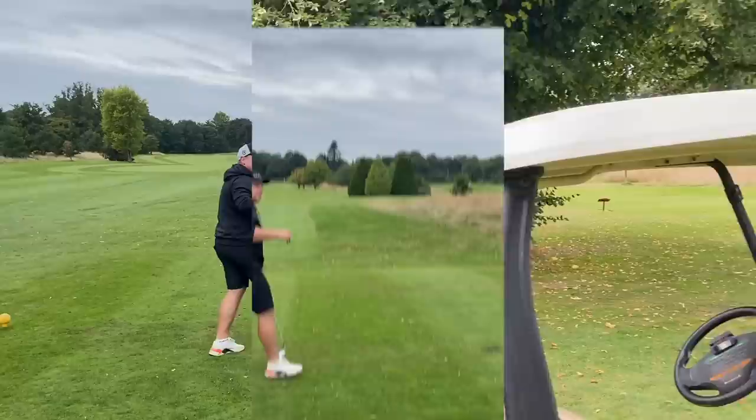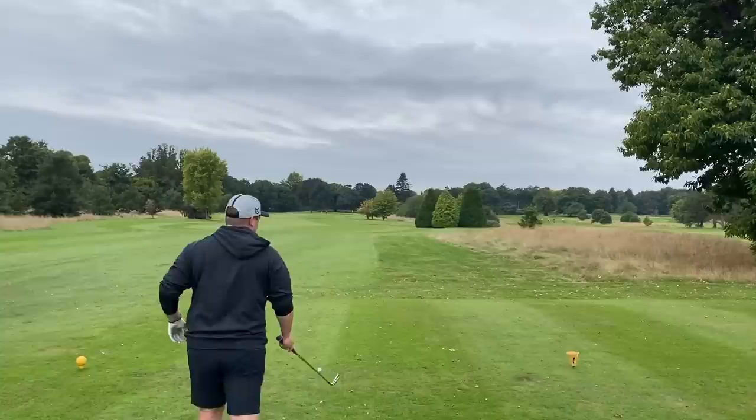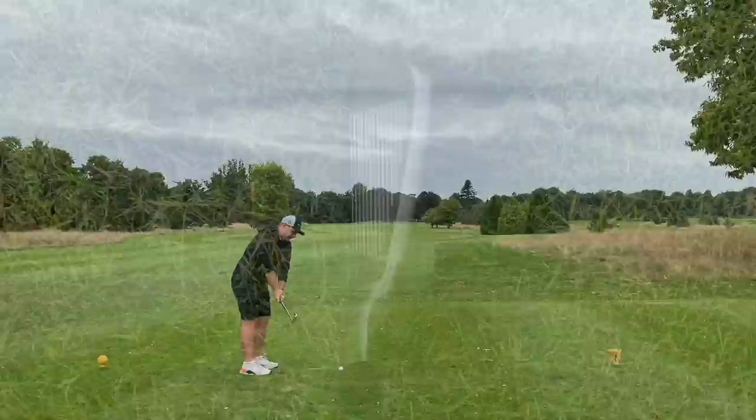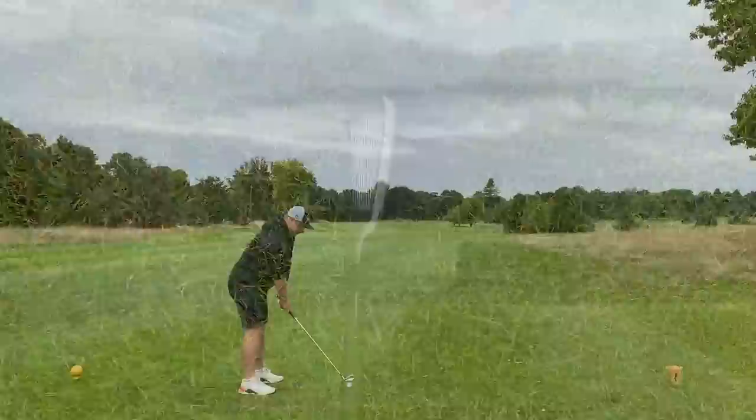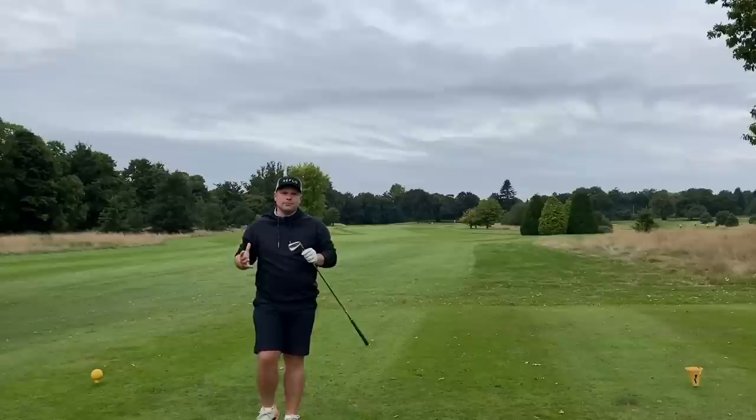The Cobra King Forged Tech X features the Power Shell design, which is designed to generate more ball speed on low center hits. It also has tungsten weighting to improve MOI and CG for those offset hits — because that's what high handicap golfers are going to struggle with most. For me there's a little bit too much offset and the top line is a bit too thick, but for the high handicap golfer this could be everything you want. When you strike it out of the middle it probably feels as good as anything.